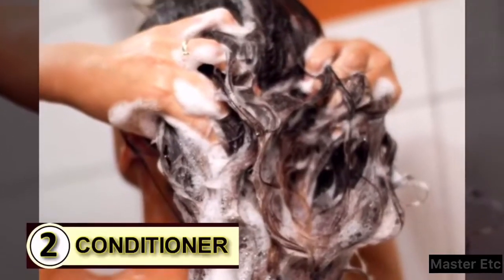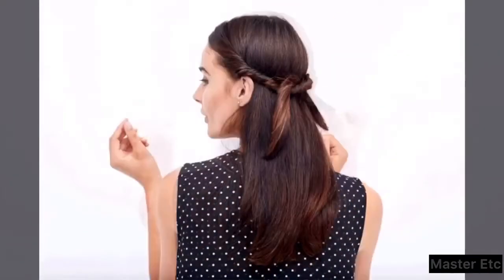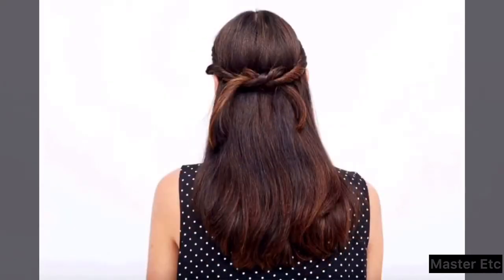Tip 2: Try it as a conditioner. When the tiny overlapping plates that make up your outer hair shaft get rumpled and out of whack, coconut oil is there to smooth those tiny little cells right back into place and hold them there.